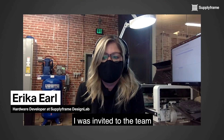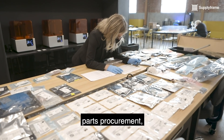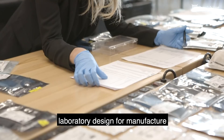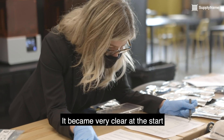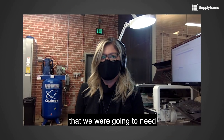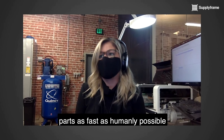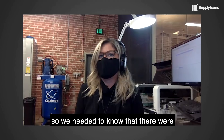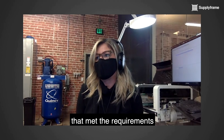I was invited to the team to consult on parts procurement, laboratory design for manufacture, and supply chain. It became very clear at the start that we were going to need parts as fast as humanly possible. So we needed to know that there were quantities available to ship immediately that met the requirements.